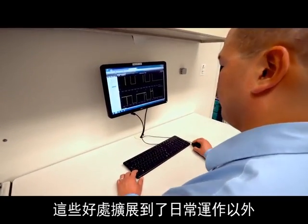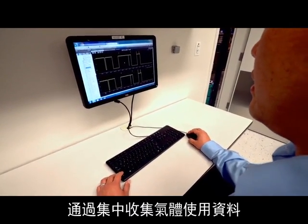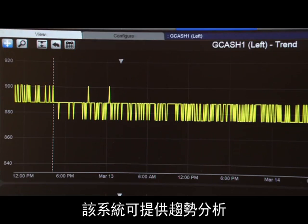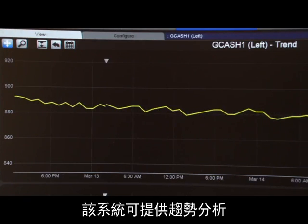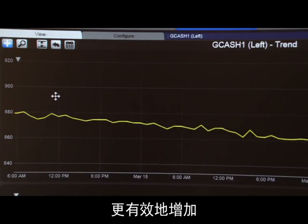The benefits extend beyond day-to-day operations. By centrally collecting gas usage data and making it readily available to upper-level plant management, this system enables trend analysis, which enables fab capacity to more efficiently grow as demand increases.